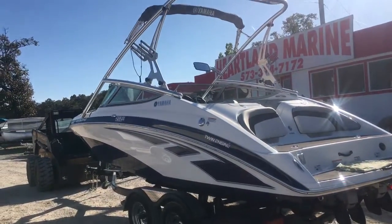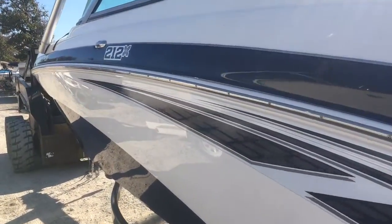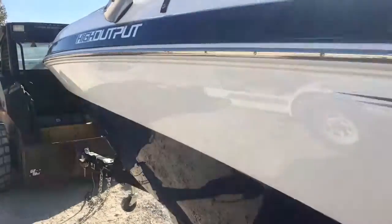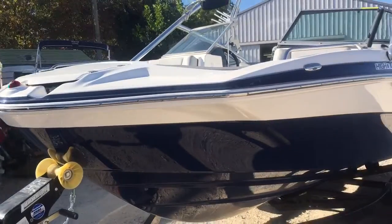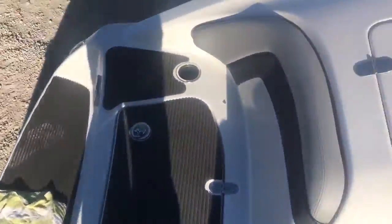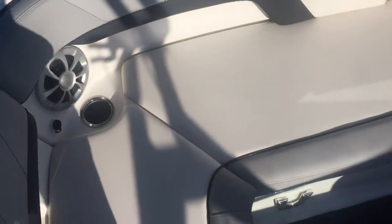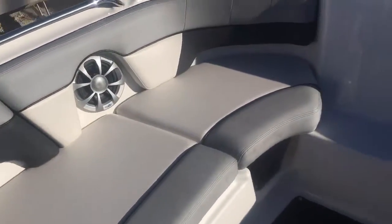Looking at the port side. Now we'll go take a look at the inside. Now we're inside the 212 Yamaha SX. Center walkthrough, U-shaped seating. Got a flat cushion that goes in here. Glove box, storage inside of this door. This also acts as a block to block the wind — you open it up. Vinyl is real nice.